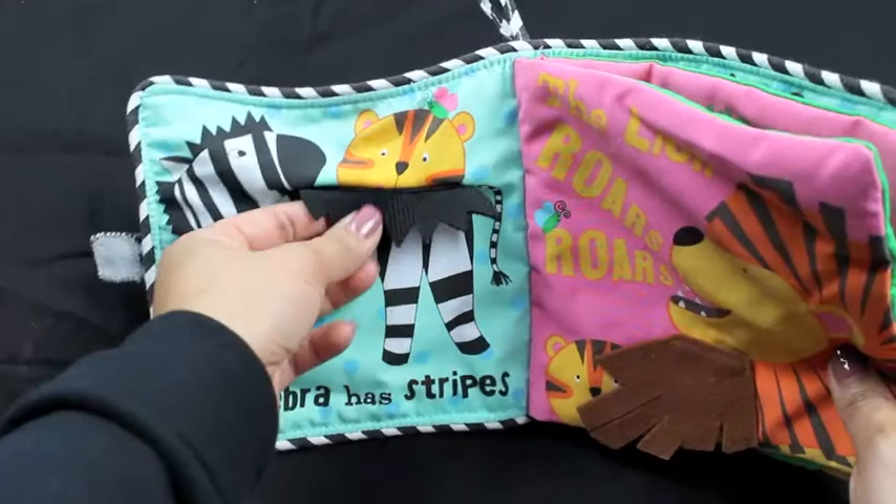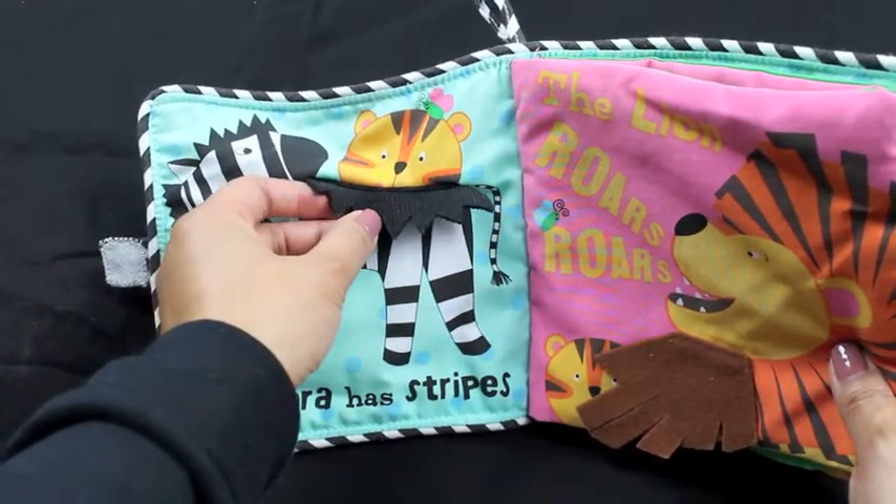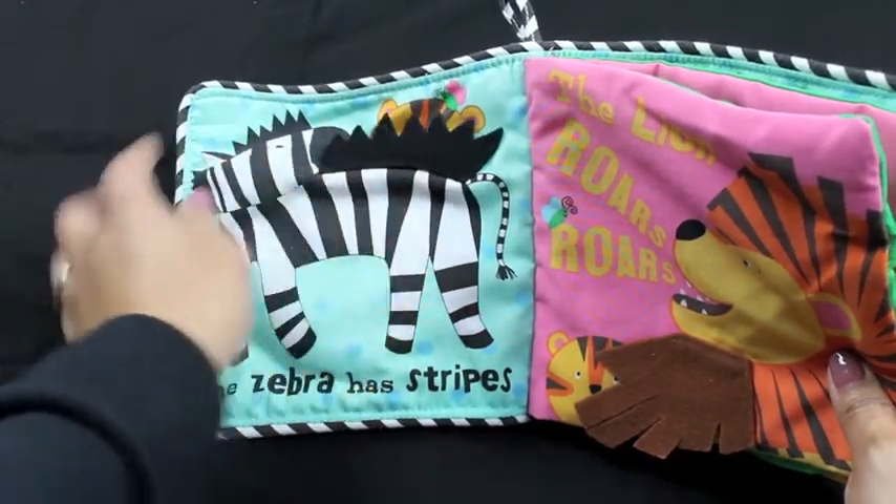Where's Baby Tiger? There he is. He's saying hi to the zebra.